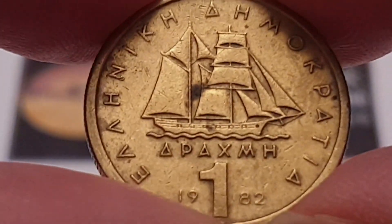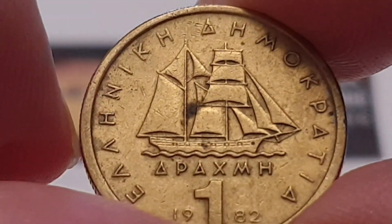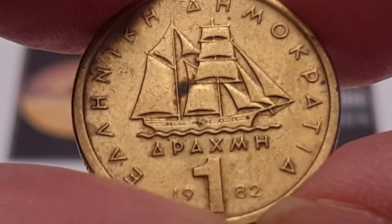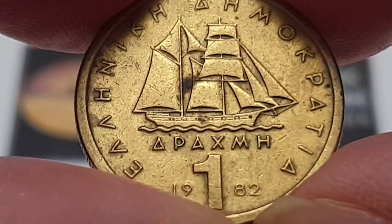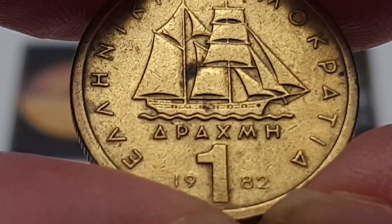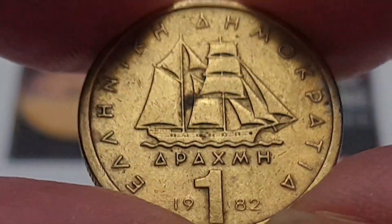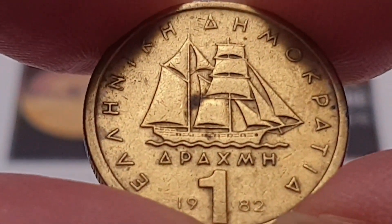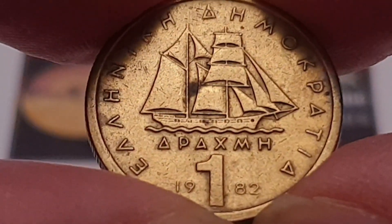The reverse side is designed by the same engravers. The legend at the top, translated from Greek to English, reads Hellenic Republic. In the center you have a corvette ship sailing to the right. At the bottom you can see Hellenic with one drachma and the date 1982.